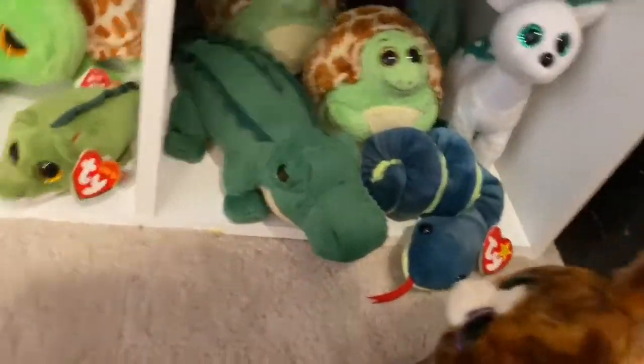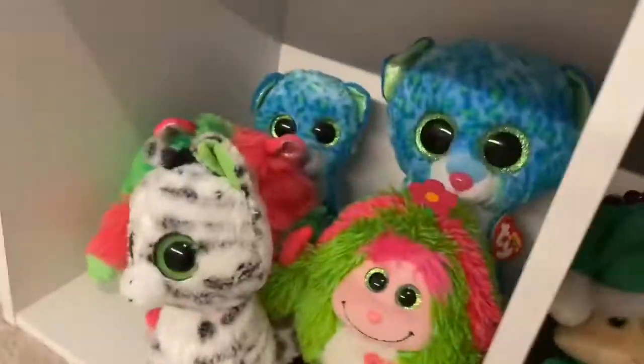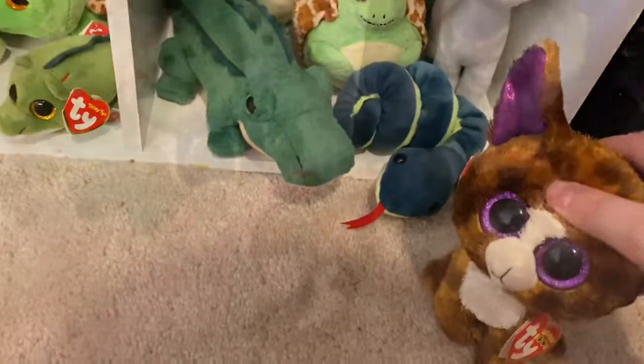On this level, we have our green area. These are our green slash bluish Beanie Boos. We have them all here and they love it here.